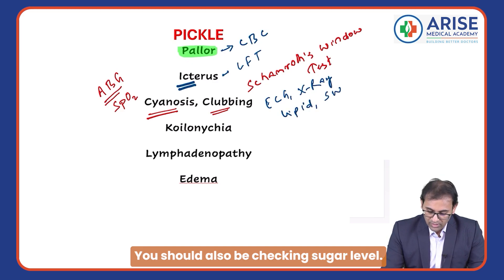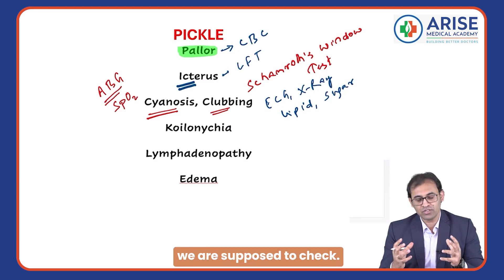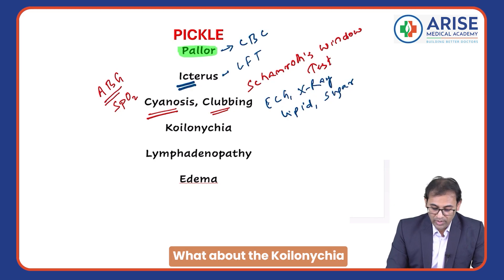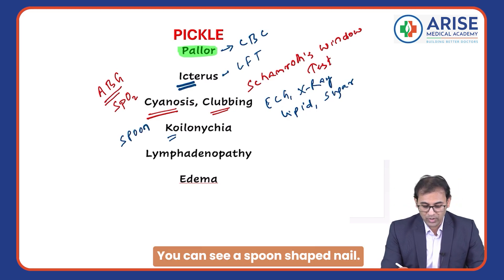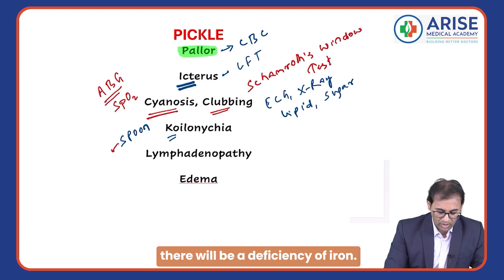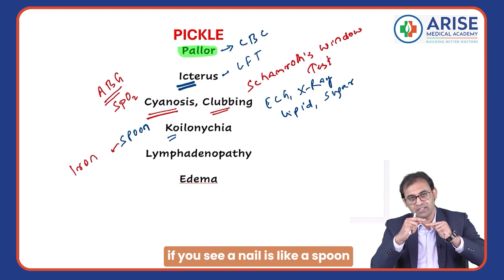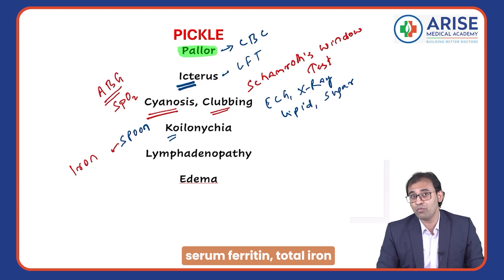K is for koilonychia — spoon-shaped nails. You can see spoon-shaped nails whenever there is a deficiency of iron. So if you see a nail shaped like a spoon, that is called koilonychia. You have to check a complete iron profile, which includes serum ferritin and total iron binding capacity.